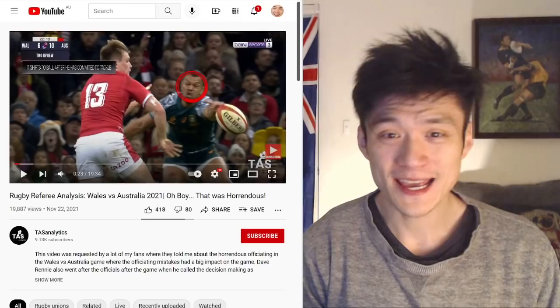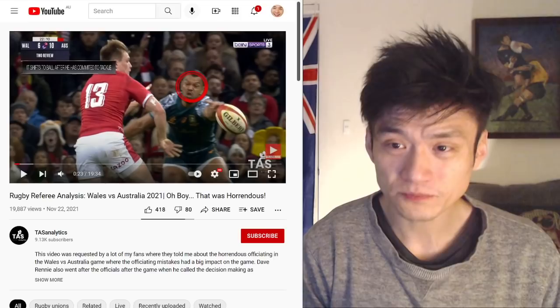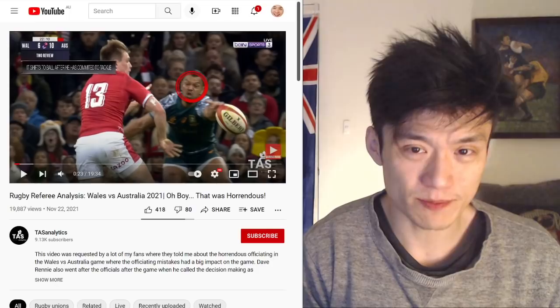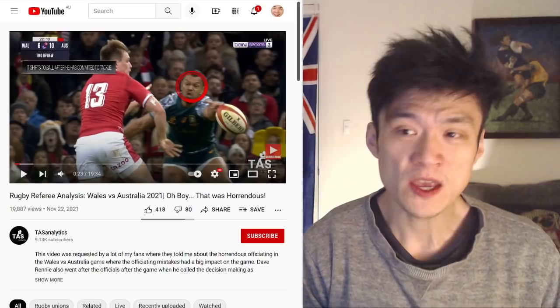First up, we're going to be talking about Wales versus Australia. You saw the title — you might think I'm just going to be biased, and yes, I am biased, I'm Australian. But I am going to show you the evidence so you can make a decision on this matter. I do think that hopefully World Rugby will look into this, because there's a lot of very suspicious evidence to suggest some kind of collusion is involved in this match.